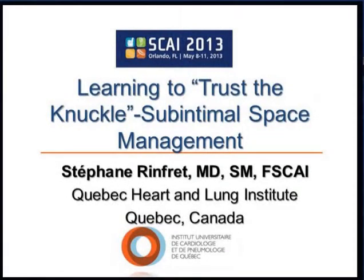Our next talk is 'Learning to Trust the Knuckle,' which is about sub-intimal space management. Dr. Renfred will give that discussion. Good morning.